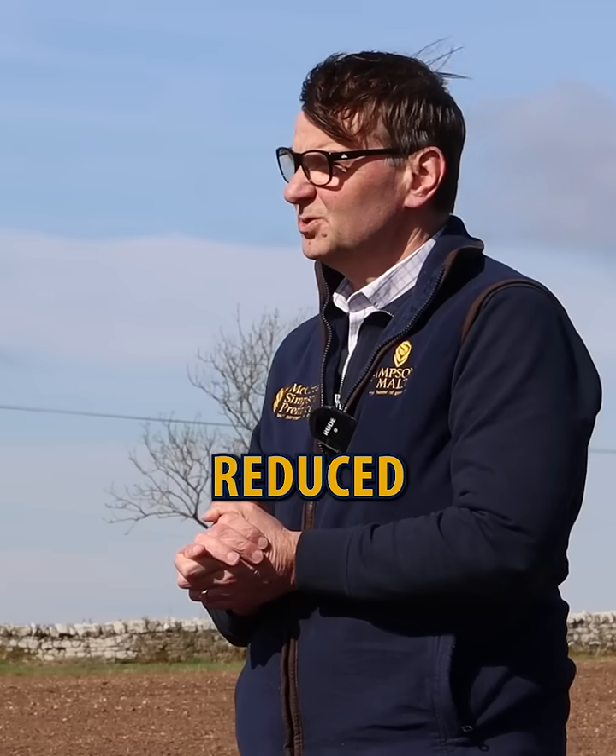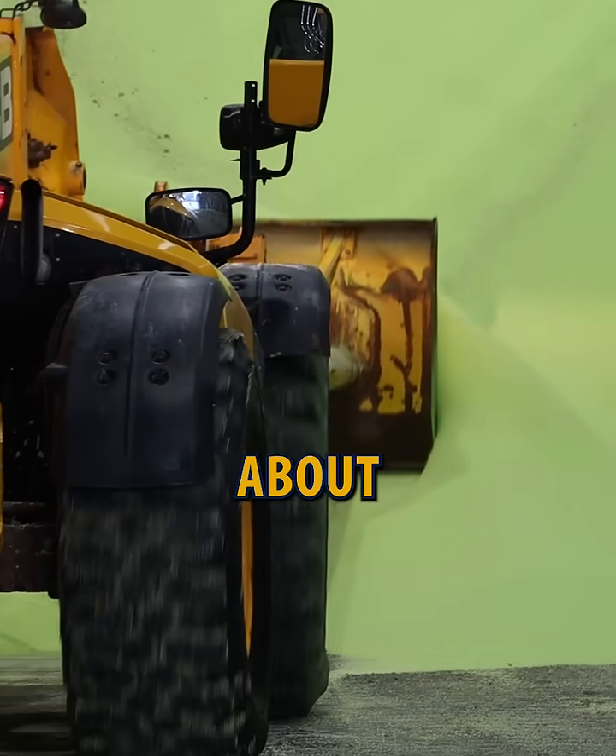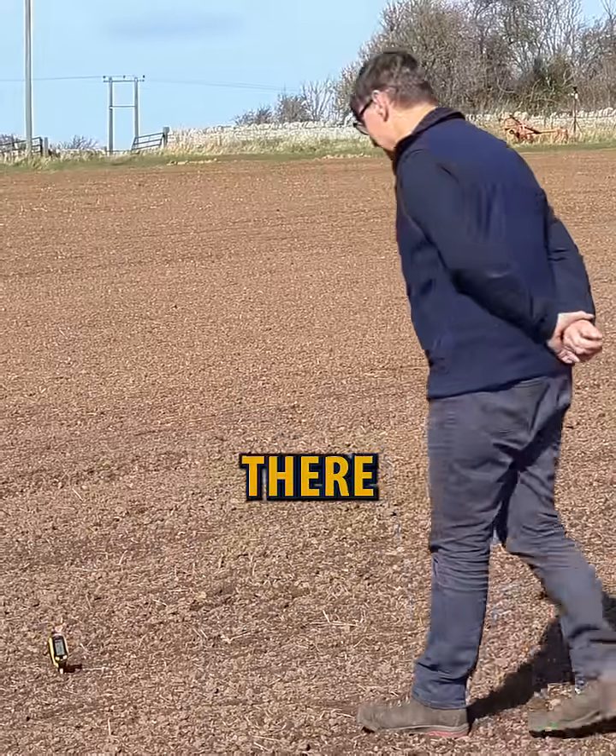Putting the cover crops on, we actually reduced the synthetic nitrogen we put on the crop. We only put about 90, 95 kilograms of nitrogen on. You can see soil temperatures there — 7, 8 degrees.